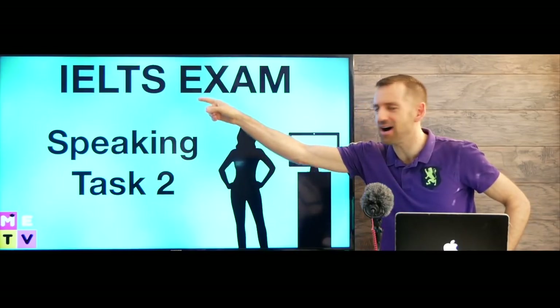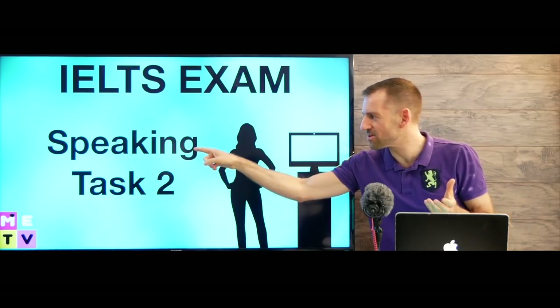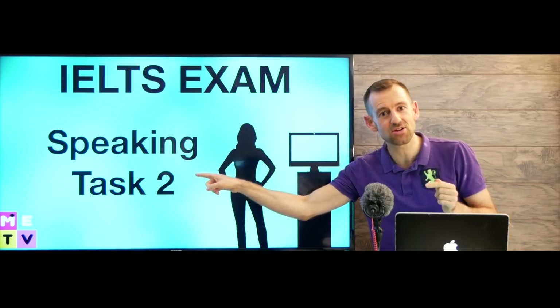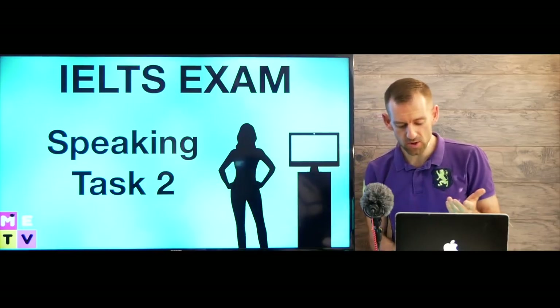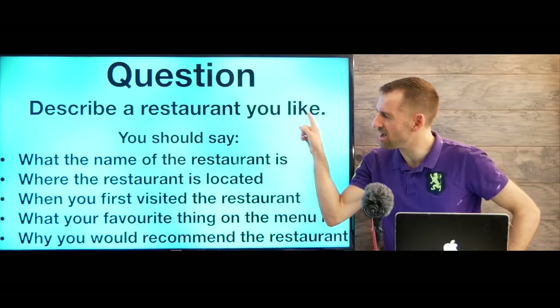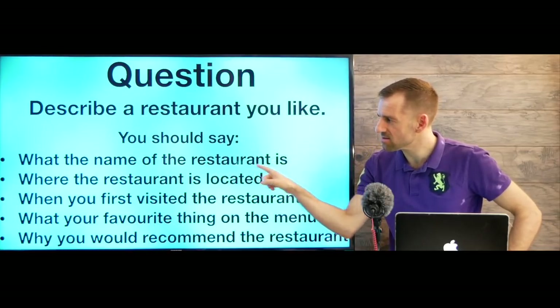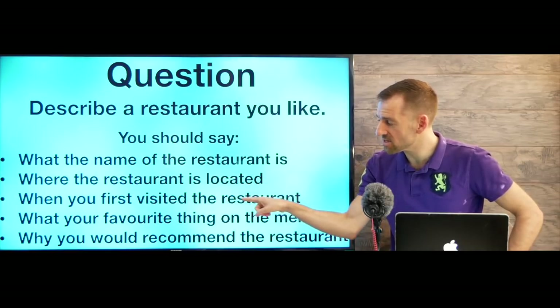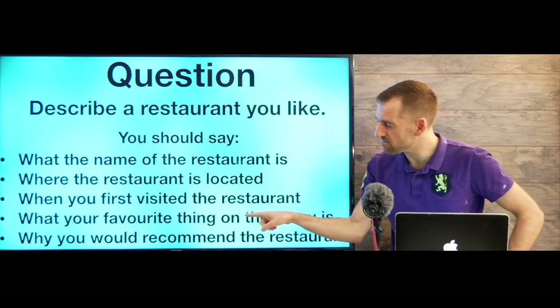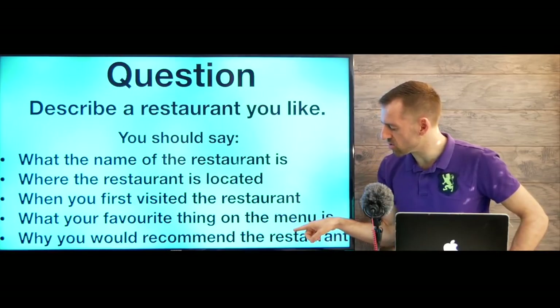This woman is going to take the IELTS exam and she's studying for Speaking Task 2. Here's the question she's looking at: Describe a restaurant you like. You should say what the name of the restaurant is, where the restaurant is located, when you first visited the restaurant, what your favorite thing on the menu is, and why you would recommend the restaurant.